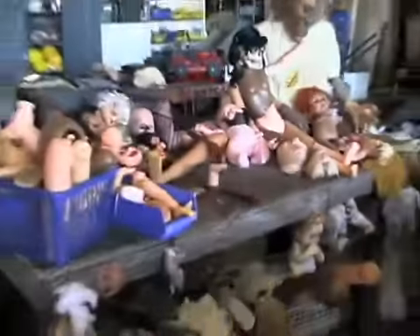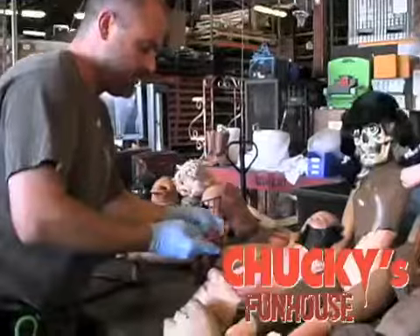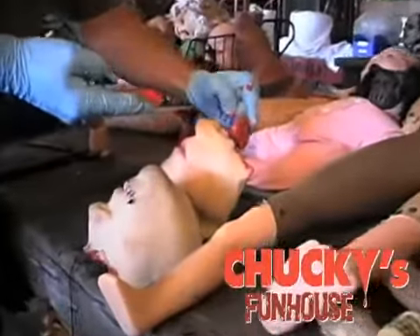This piece is for Chucky's Fun House. The idea is where Chucky is putting together his doll minions. We put them all together to have this doll workshop area. All of this stuff is attached permanently, and then the characters use this piece and work around it to scare the guests.